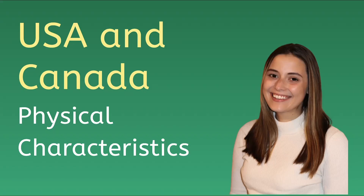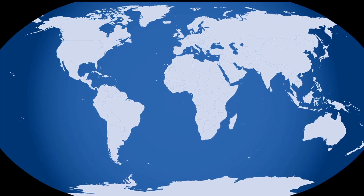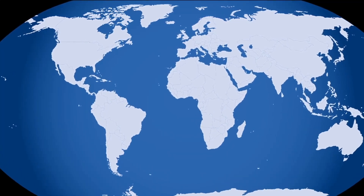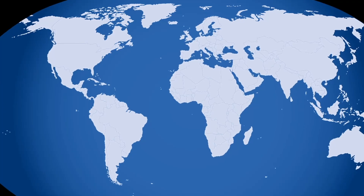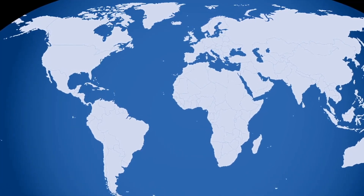Hey everyone, it's Kelsey. We've mentioned the seven continents — eight if you count Oceania — and we've looked briefly at where they're located on the globe. Today we're going to begin exploring the continents in depth, seeking out the characteristics that make them unique and interesting.